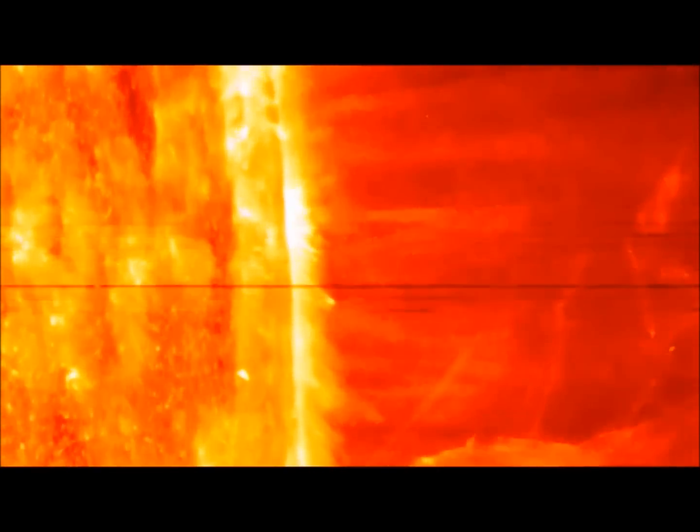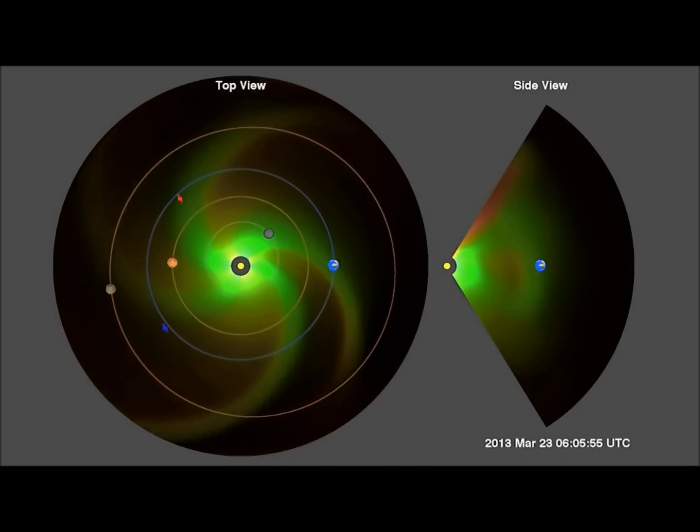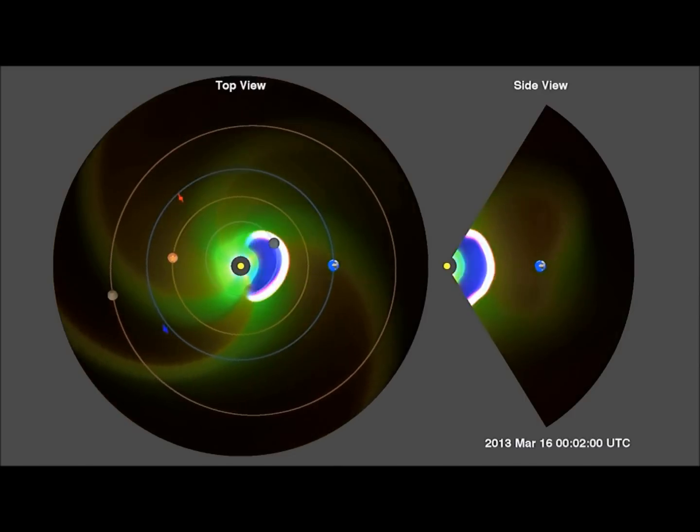The three primary classes are C-class flares, which are small; M-class flares, which are medium-sized and can cause brief radio blackouts; and X-class flares, which can trigger planet-wide radio blackouts and long-lasting radiation storms.